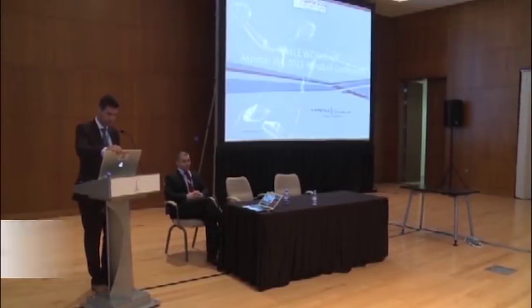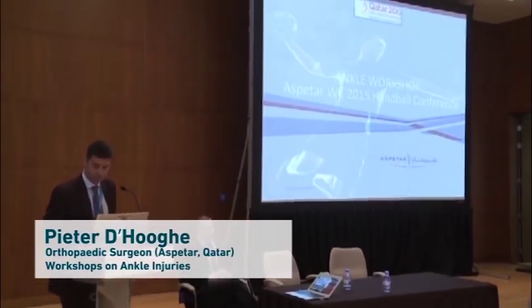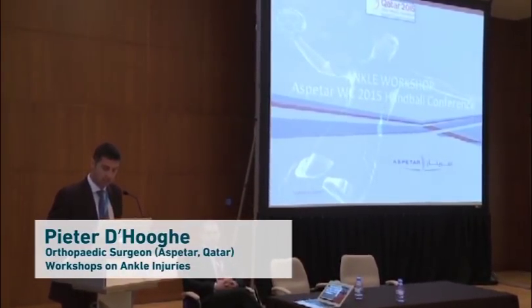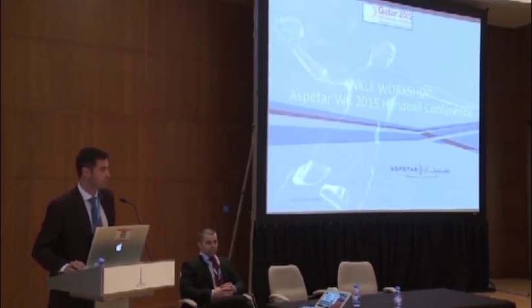At least maybe we can all indulge ourselves in the ankle of the athlete, especially focused on handball. And since it's an ankle workshop, we would like to try to make it a bit more practical than usually mentioned in normal lectures.